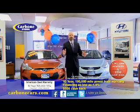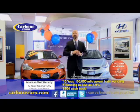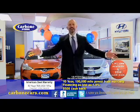So when you're ready for that pre-owned vehicle, get to Carbone Hyundai and get a certified Hyundai. Carbone Hyundai — now give me a hug.